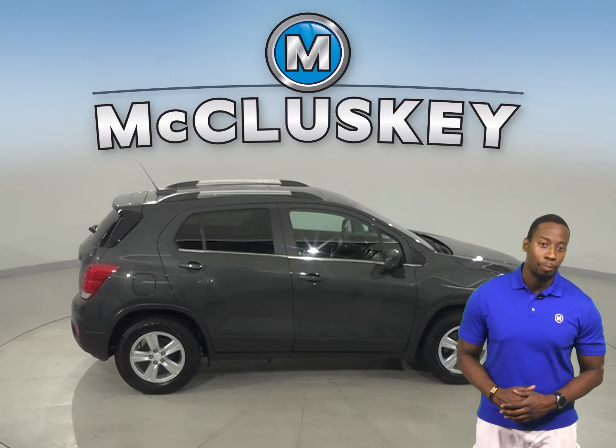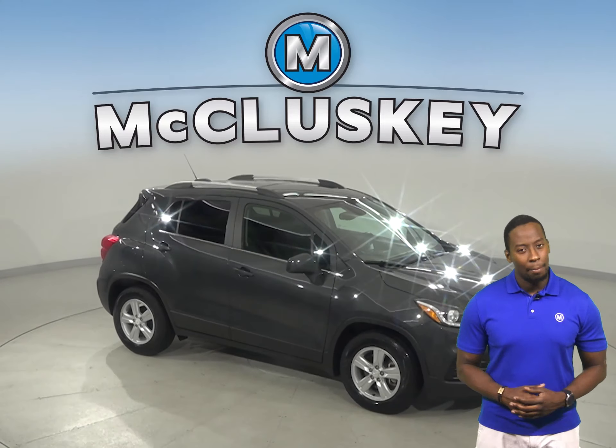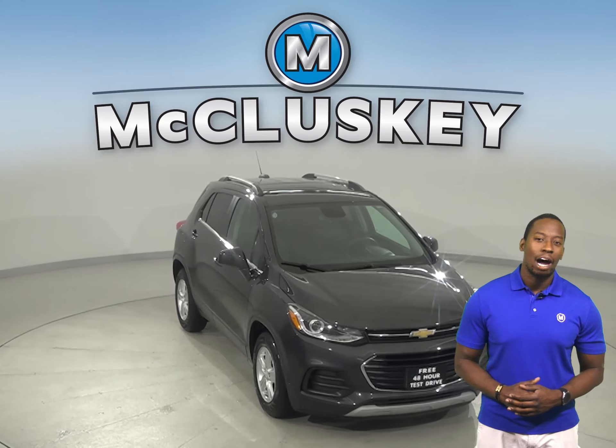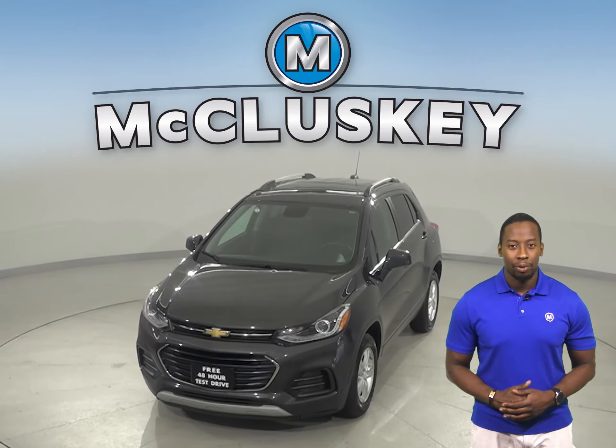There's even a backup camera, so parking and reversing will be simple and safe. If you want to try this vehicle out, come on down and try it before you buy it with our free 48-hour test drive. It's past our 172-point inspection and is ready to hit the road.